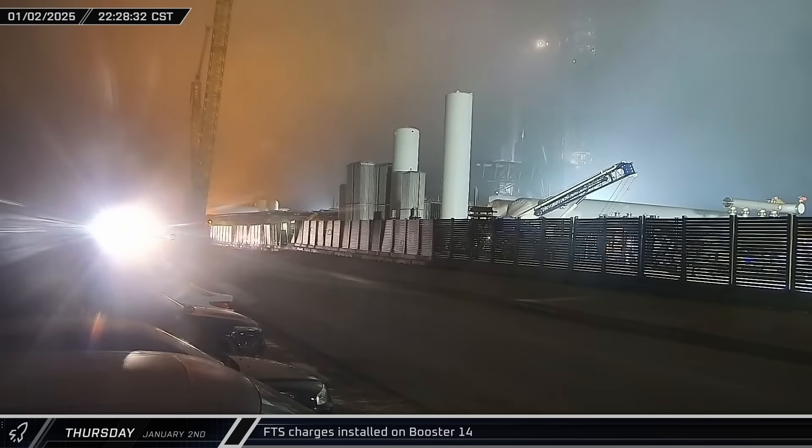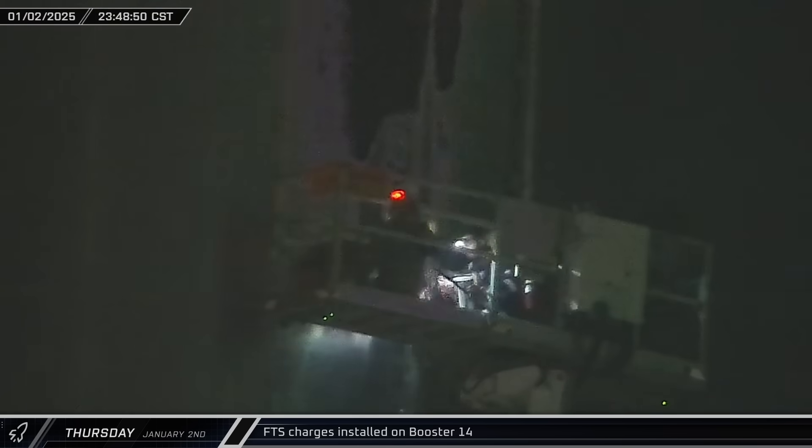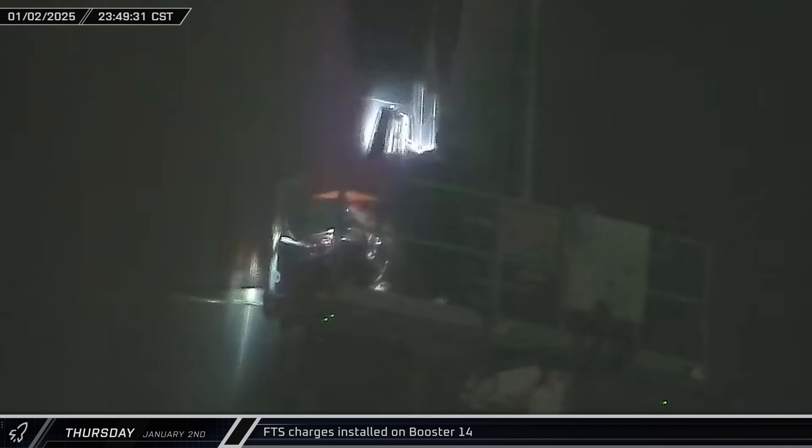In a clear sign of just how close we're getting to the launch of Starship's seventh integrated flight test, late on Thursday night, crews were spotted heading up in lifts and installing the flight termination charges onto Booster 14.